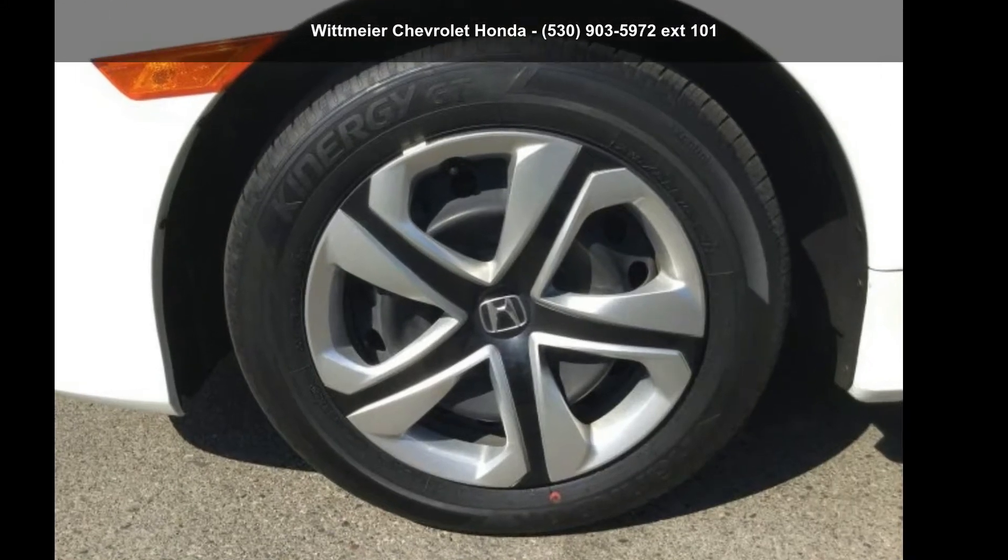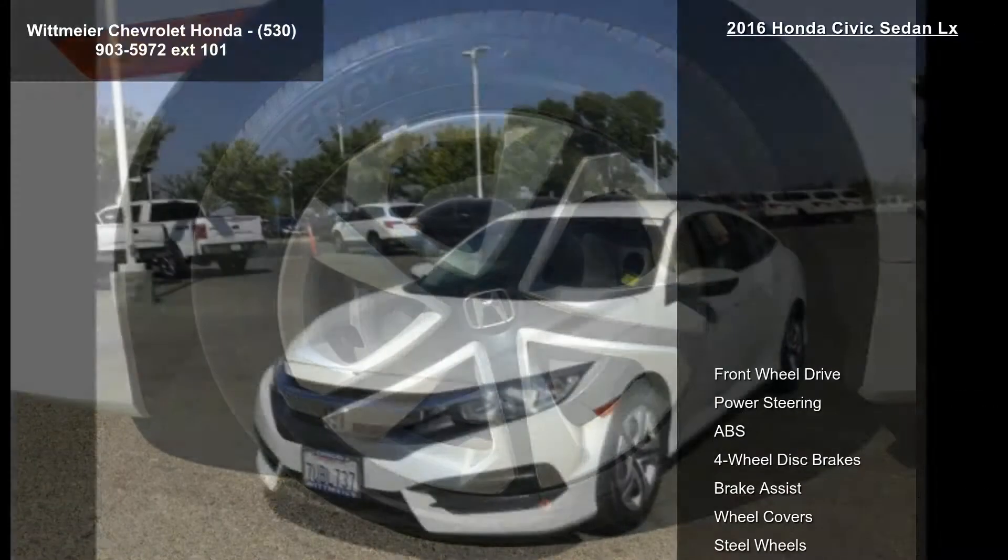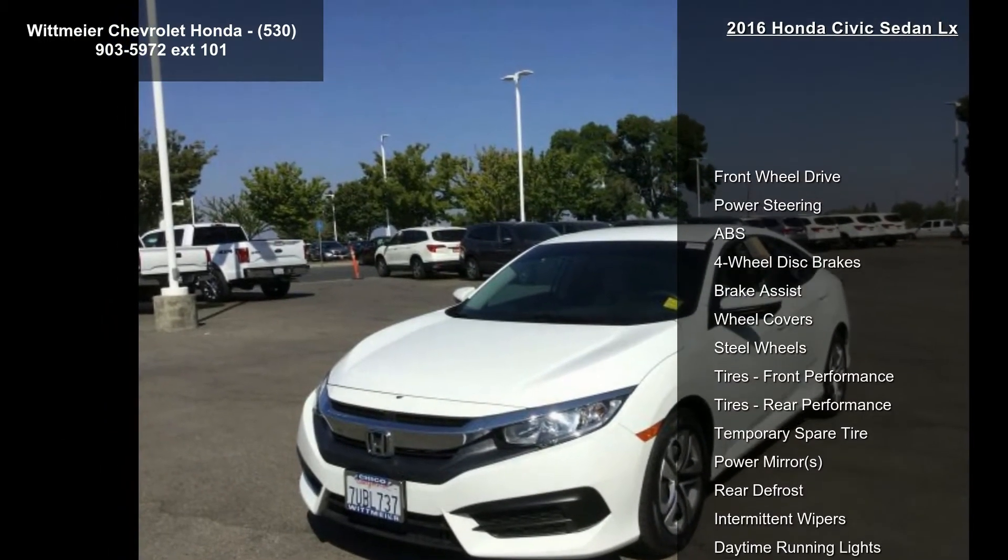Arrive in style with this Honda 2016 Civic Sedan LX. This may be the set of wheels you've been looking for.